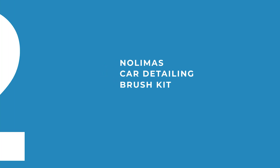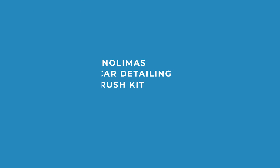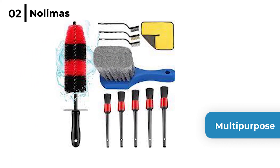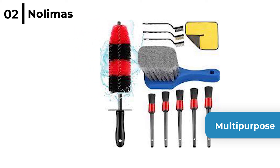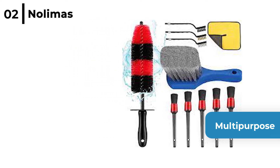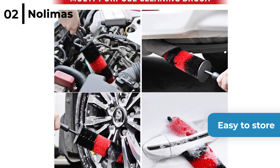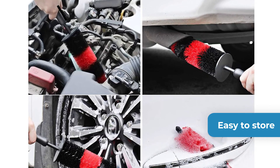The next car engine detailing accessory we think is really useful is the Nolimass car detailing brush kit. This multi-purpose 11 piece car detailing kit is suitable to clean all different parts of your car including the vehicle's engine, tyres and great for those hard to reach places. Each tool is ergonomically designed to protect your hands and the boar hair bristles will polish without scratching the surface.